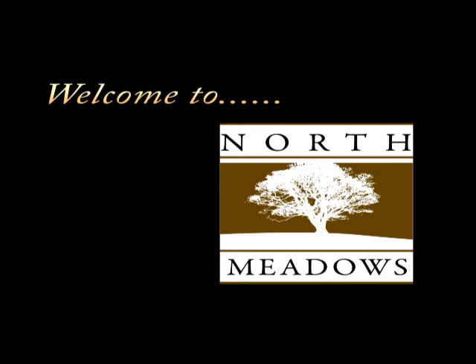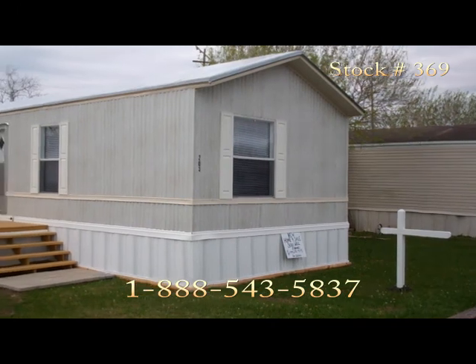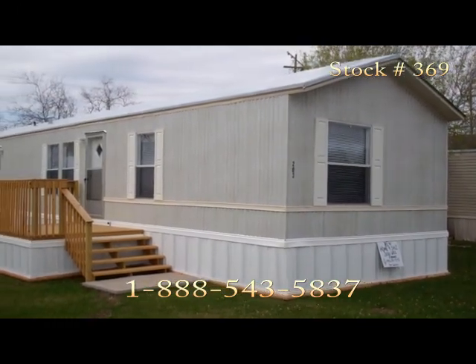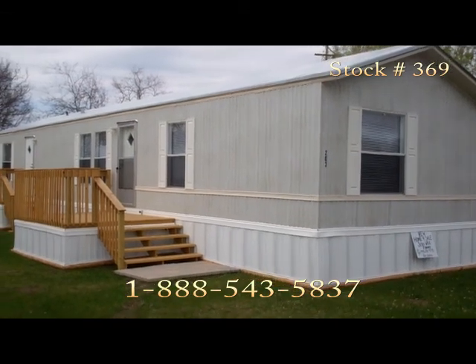Welcome to North Meadows Stock Unit Number 369. We are proudly introducing the new Legacy Home Line into our Community Series. Don't be fooled by the size of this 960 square foot manufactured home — it comes with all the bells and whistles just like our larger homes.